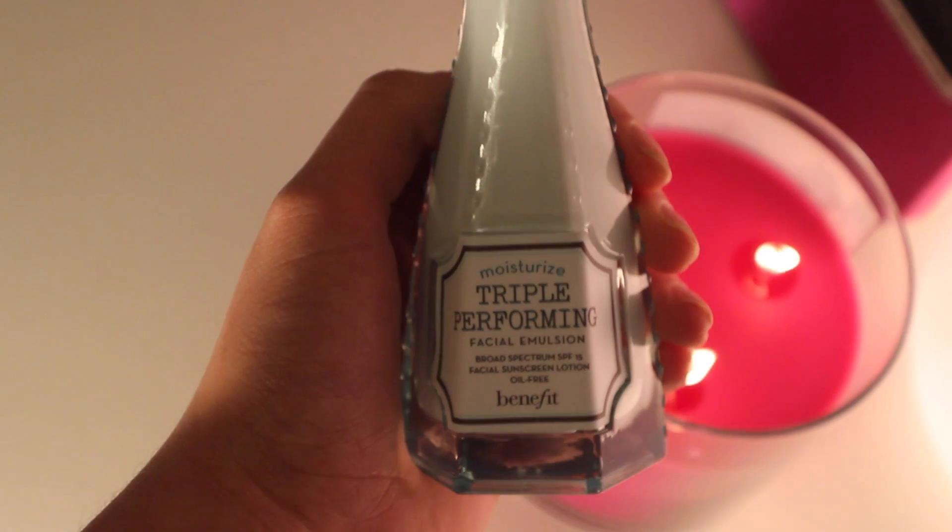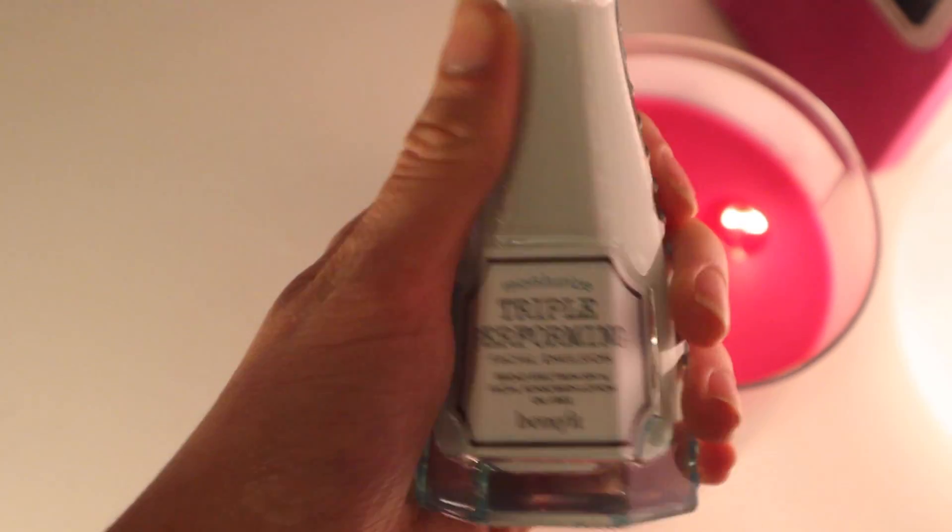The first thing I got is from Benefit. I had just run out of my Philosophy Take a Deep Breath moisturizer, which is my absolute favorite, but I decided to try something new and picked up this one from Benefit. This is the Triple Performing Facial Emulsion. I've already used this for a couple of days and oh my god, this stuff literally smells like heaven. If this was in a perfume I would be wearing it every day because it literally smells awesome.